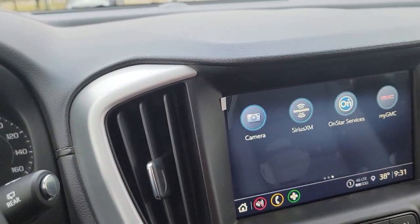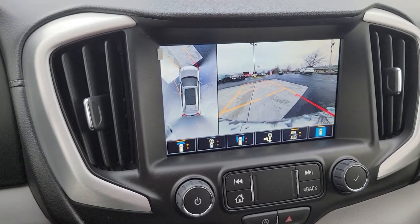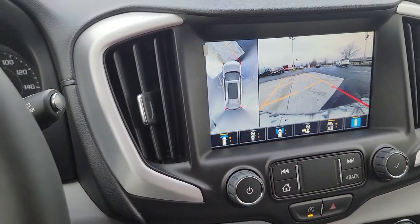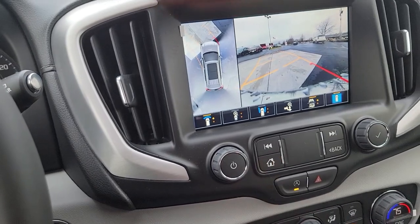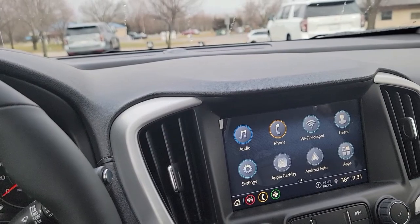You have a nice touch screen and the camera views are awesome. It does give you a 360-degree view on your vehicle and you can change these up as you want. This also has Android Auto and Apple CarPlay.